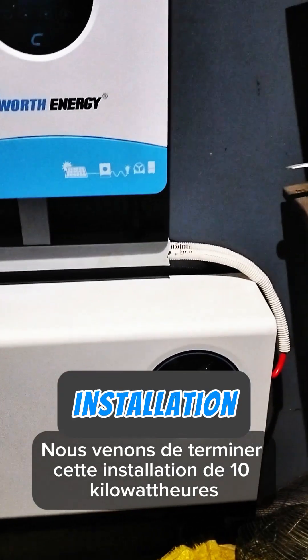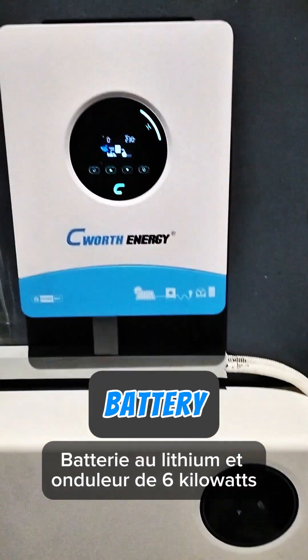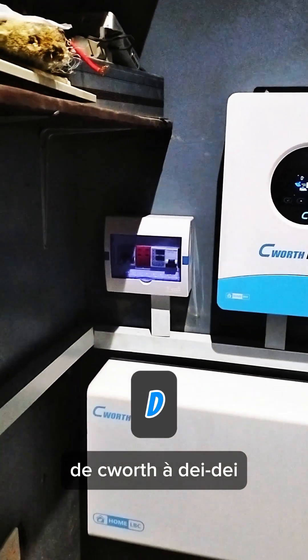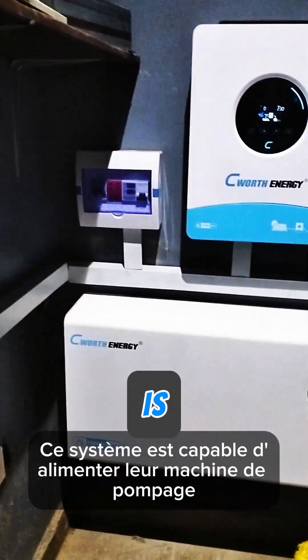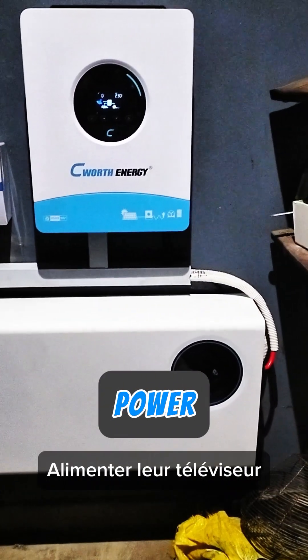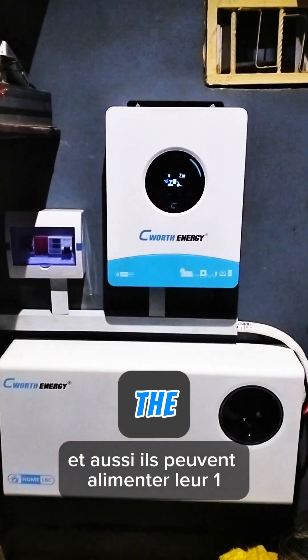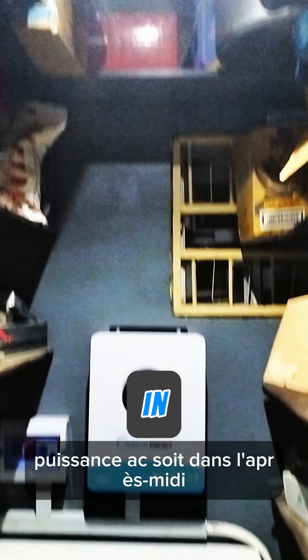We just concluded this installation of a 10 kW lithium battery and 6 kW inverter from Seawatt at Dayday, Abuja, Nigeria. This system is capable of powering their pumping machine, powering their TV, powering fans and powering lighting points. And also they can power their one horsepower AC either in the afternoon or for about 7 hours in the night, which is, you know, a cool thing.